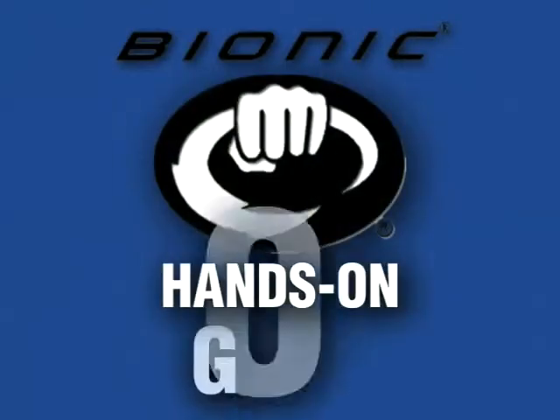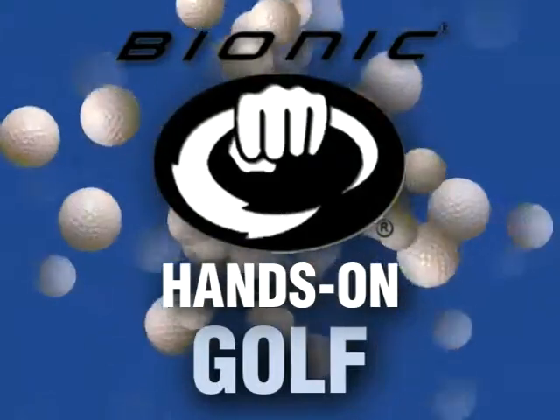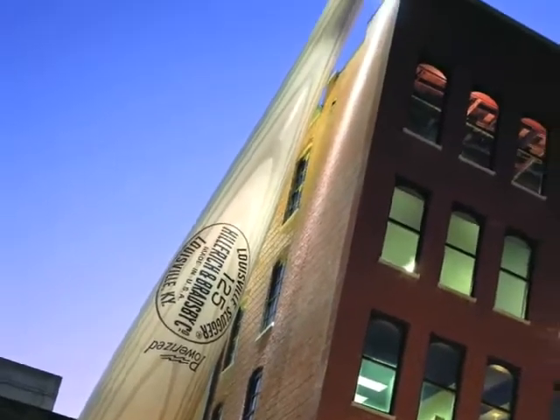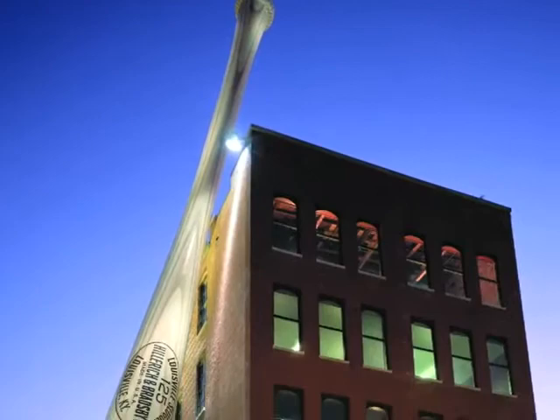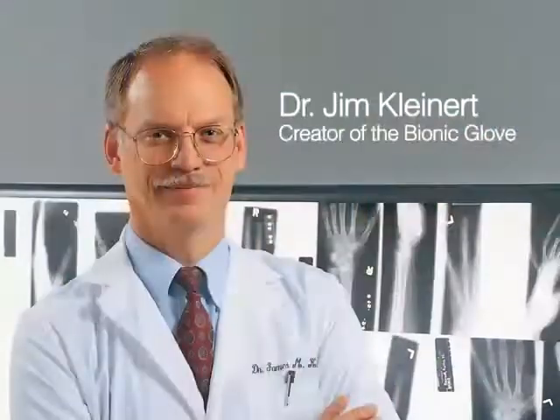Bionic Gloves presents the Hands-On Golf Podcast, bringing anatomy and hand function to the forefront of glove design to improve comfort, fit, and performance. Bionic is a division of Hillrick and Bradsby Company, makers of Louisville Slugger Bats and Ball Gloves. Bionic Gloves are the only gloves designed by a leading orthopedic hand surgeon, Dr. Jim.